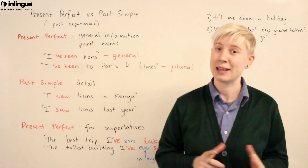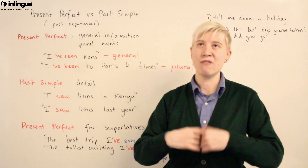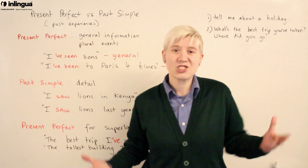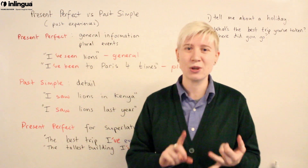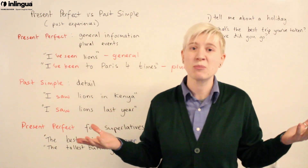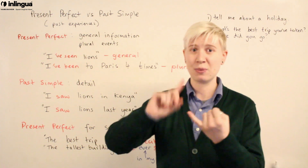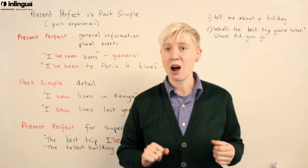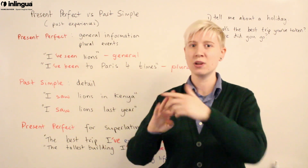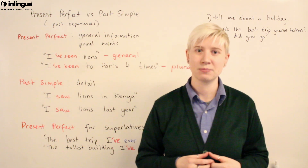Let's take a look at the present perfect. We use the present perfect to give very general information — for example, 'I've seen lions.' It's just a general fact: no time, no date, no place, no specific detail. We also use it for plural events — if something has happened more than once. For example, 'I've been to Paris four times.' Four times is plural, so we use the present perfect because it's a repeated past event.